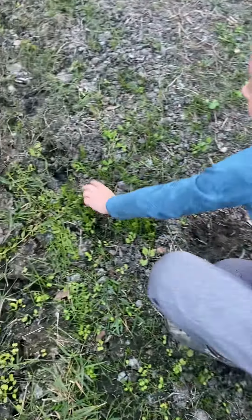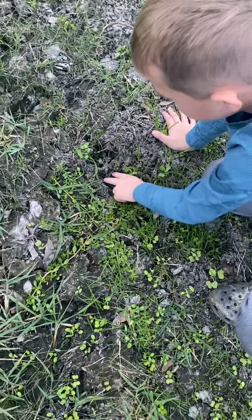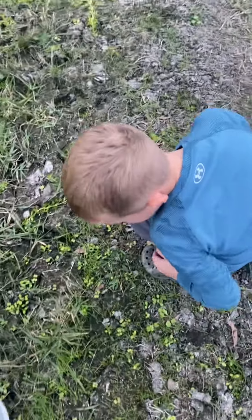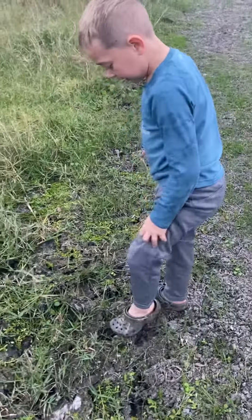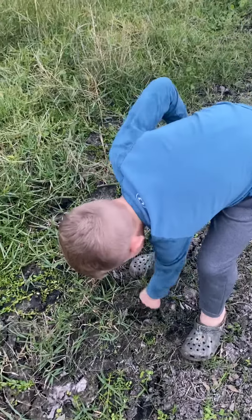This right here is like a 10-year-old doe right there. I can't even find a baby buck. So there's probably a lot of does around here.